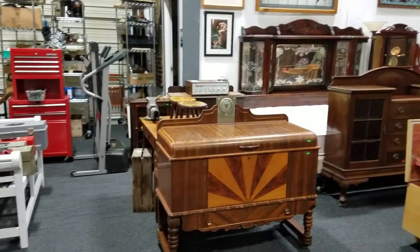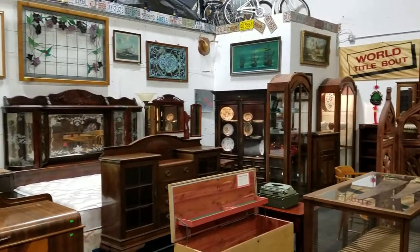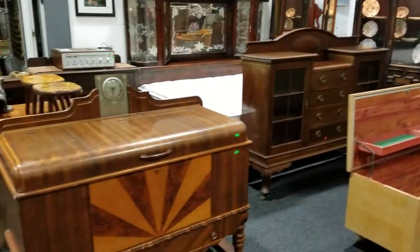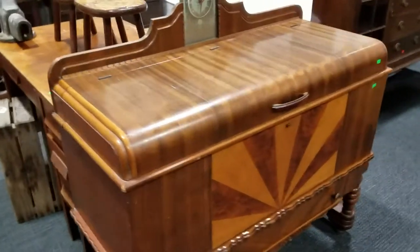Hello everyone and welcome to another video preview brought to you by Sound Auction Service. This is our Friday April 14th auction starting at 4:30 p.m. Loads of great antiques in this week's auction.